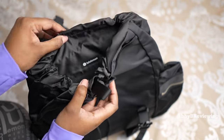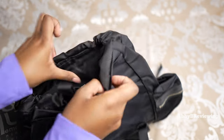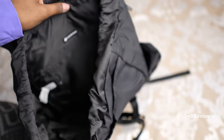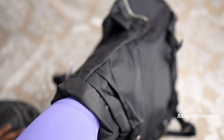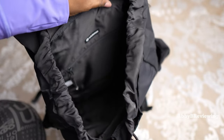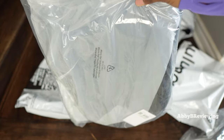Opening it up we can see the inside area. Once again we have some awesome long storage — fits my entire arm right up to my elbow. And here's the inside of the bag.